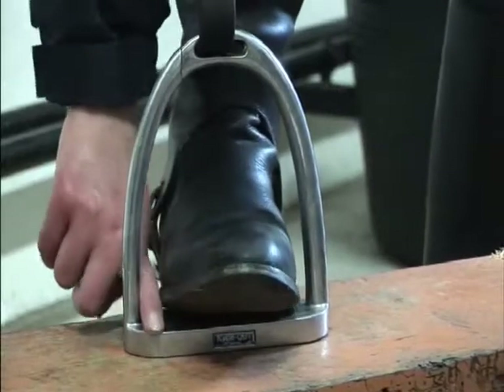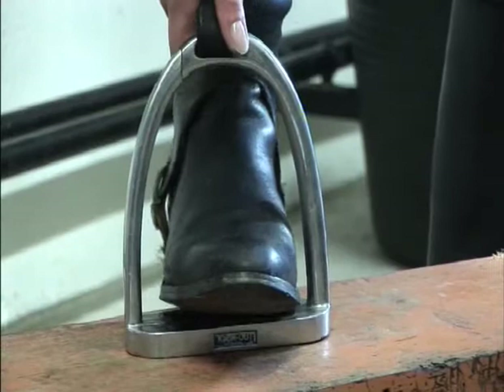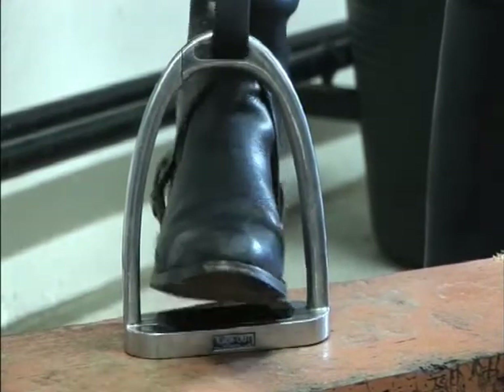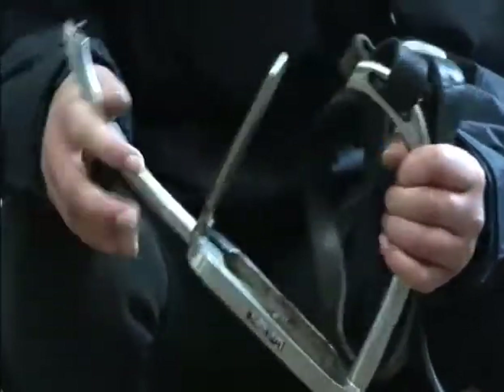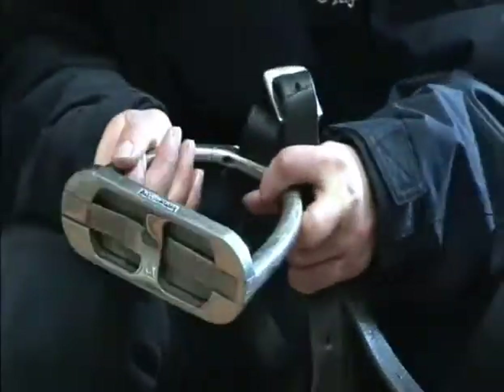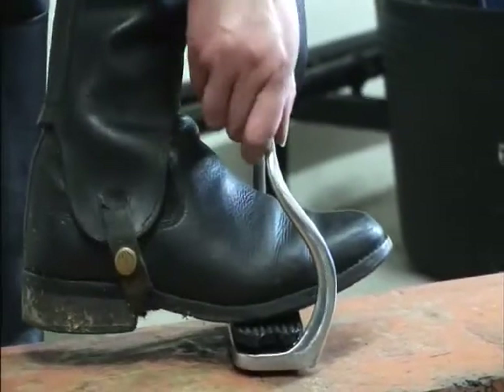The stirrups should be large enough to allow about 1cm at each side of the rider's foot at the widest part of the foot or boot. The stirrups should not be too wide or the whole foot could slip through. Safety stirrups are recommended to prevent the rider's foot becoming wedged in the stirrup if they fall. Two examples of safety stirrups are shown.